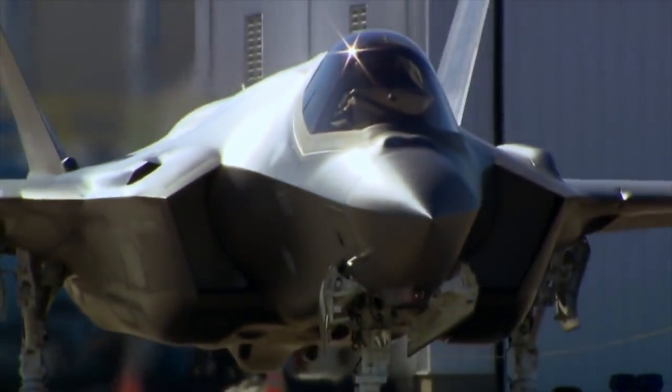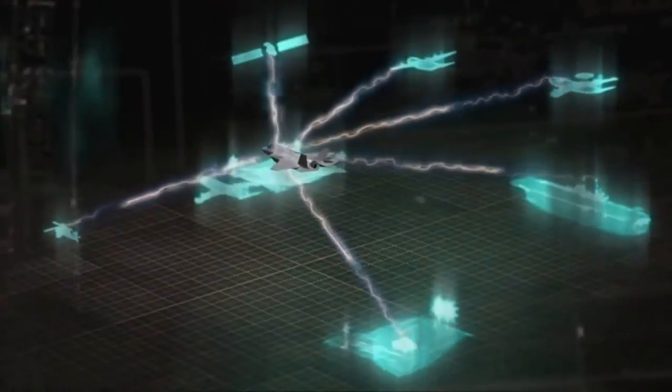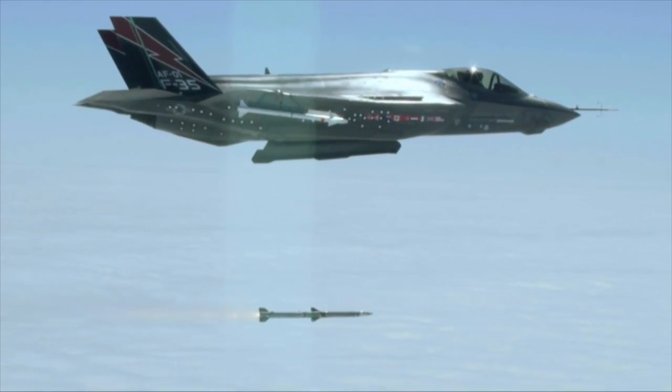The F-35 takes the most powerful processing and computing power available today and puts it on an airframe. There's no way for a single human being to process all the information that comes into an F-35. So the engineers have done a great job at taking all that information, doing a lot of the thinking for the pilot, and then displaying it to the pilot so he can make those split-second decisions.